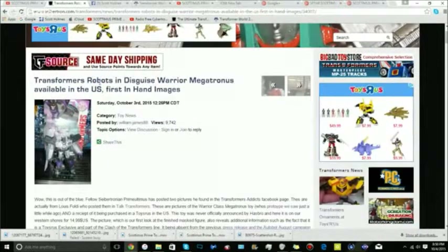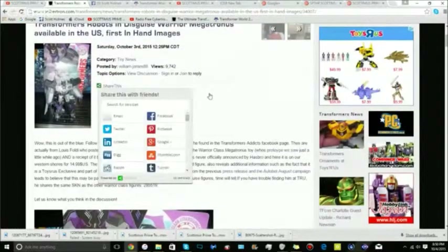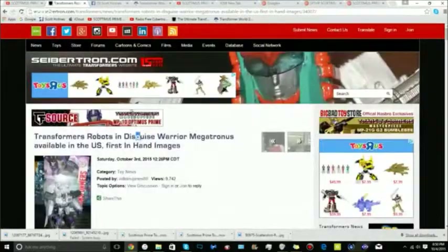We're on Robots in Disguise, Warrior Prime. We should introduce ourselves, of course. I don't think we can do this — this is hard. We've been in a live stream before, but we just never hosted one.